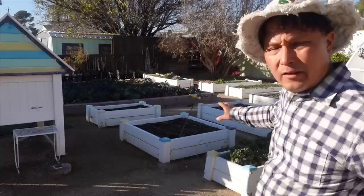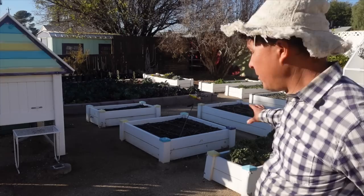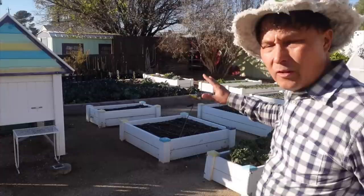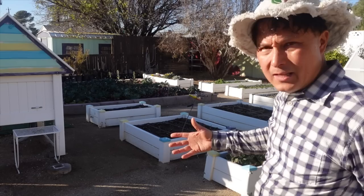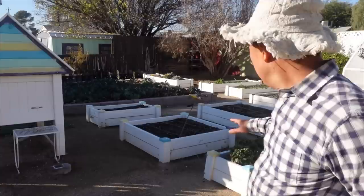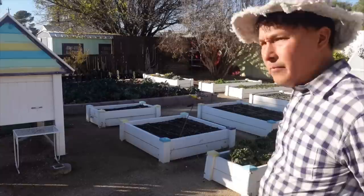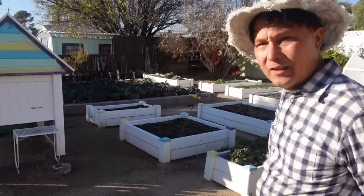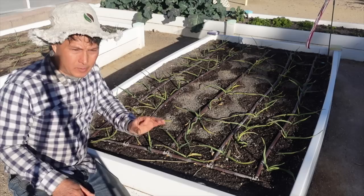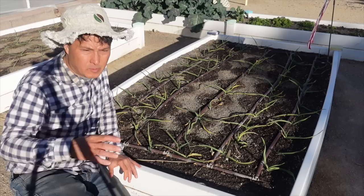Now we're in the back 40, where she has more raised beds — one out of cinder blocks and several out of plastic lumber, holding up well after 10 years. She's got lots of different things growing: leafy greens, sugar snap peas as a vining fruiting crop for winter, more brassica family plants, beets, lettuces, bok choy, cilantro, parsley, and even carrots. I want to go over to her garlic, because she's famous for growing garlic here in Las Vegas — garlic and onions are two amazing crops for winter in Vegas.